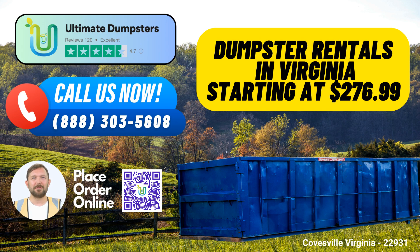Combining Services: We go beyond just dumpster rentals. You can bundle multiple services like porta-potties, mobile storage units, temporary fencing, commercial weekly garbage pickup, and more to streamline your project management.